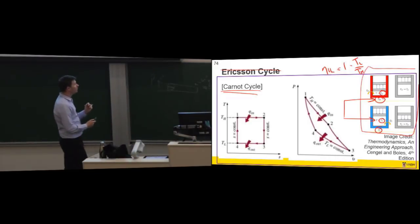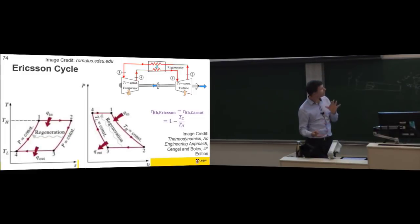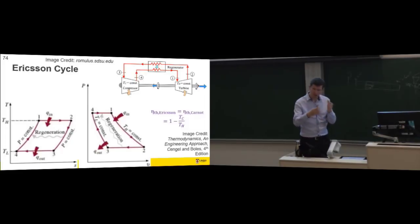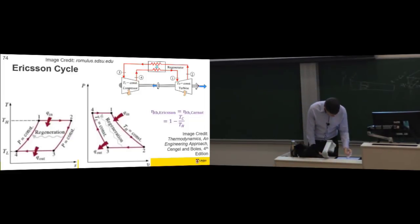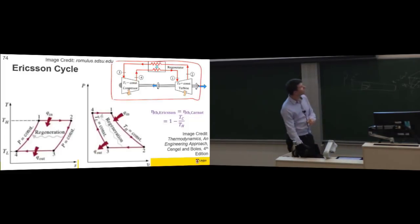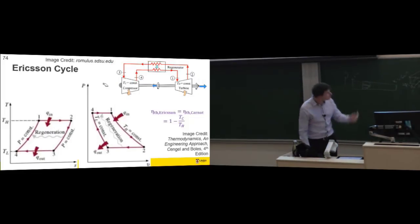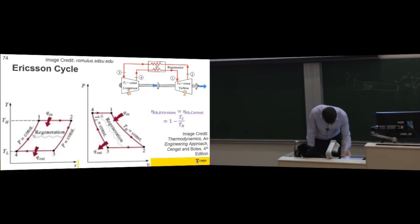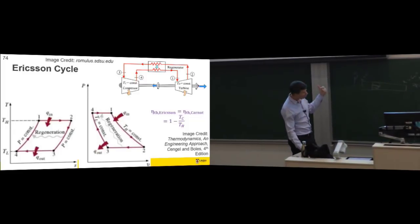Now the Ericsson cycle looks like this. It's not a piston device undertaking four processes — it makes sense that we would have a different idealization with four different components, physically dislocated from one another. So you start with air, compress it — but as you do, you keep the temperature constant by immersing the compressor in a reservoir.